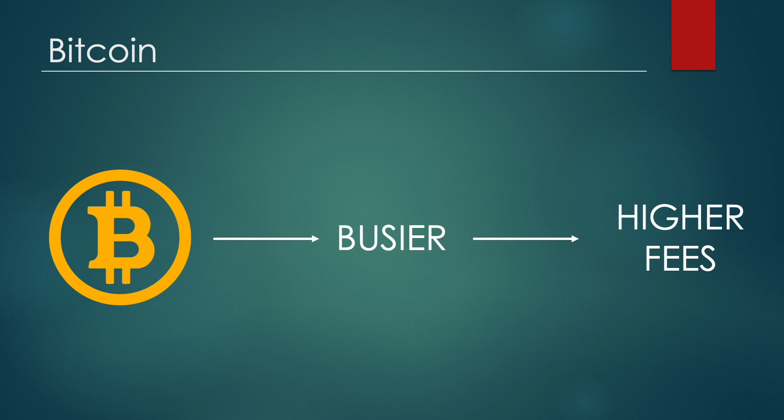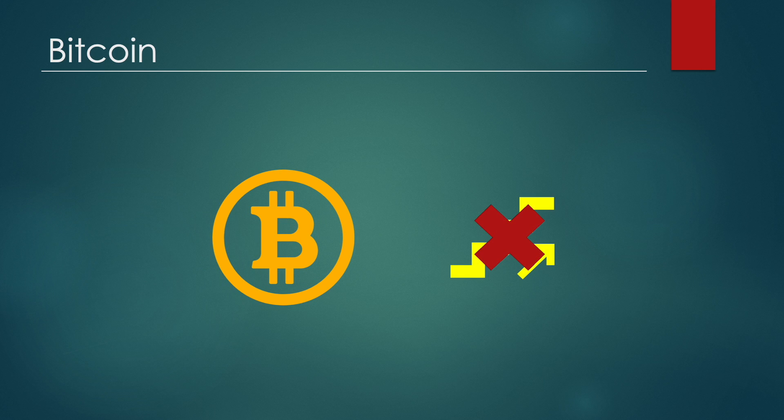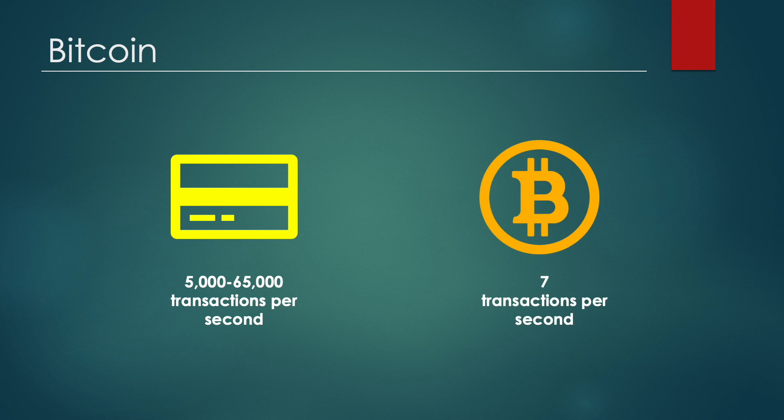Bitcoin in its current form is not scalable. For instance, Visa and Mastercard can process up to 65,000 and 5,000 transactions per second respectively, while Bitcoin can only process 7 transactions per second. This creates an issue and barrier when it comes to using Bitcoin on a daily basis in a similar manner that you'd use your debit or credit card. It works slowly and it can be prohibitively expensive to make small payments, making it unfavorable to use as a medium of exchange.